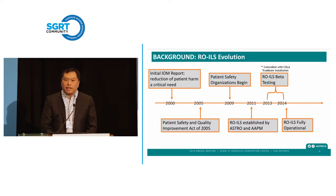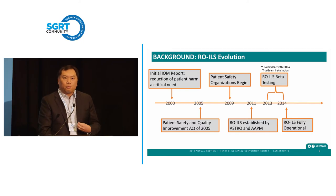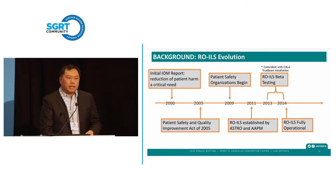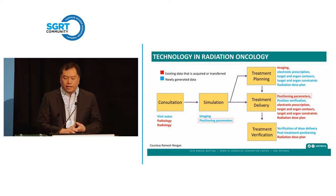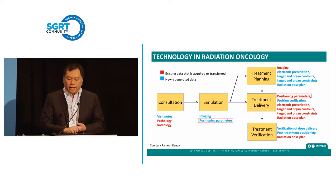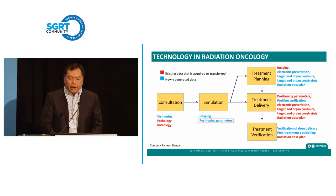Patient safety organizations began around 2009, and then ROYAL was established in 2011. Beta testing was around 2013 and 2014, which is also around the same time we remodeled our facility and installed the TrueBeam. Speaking about technology and radiation oncology, there are various steps: consultation, simulation, treatment planning, delivery, and treatment verification. In blue is data generated at each step, and in red, existing data acquired or transferred. I have a box around positioning parameters, and the initial portion of my talk is focused on that.